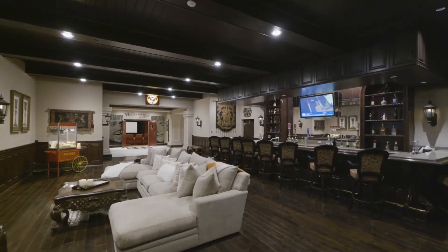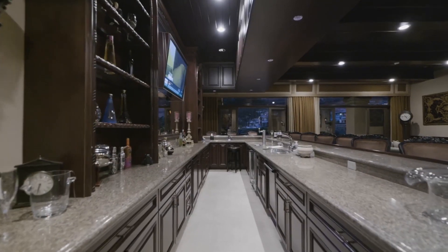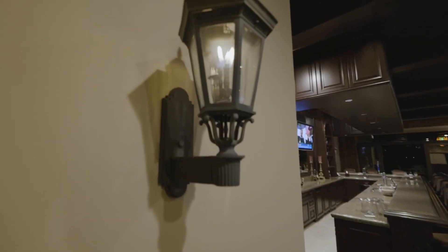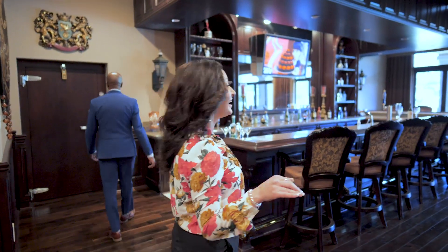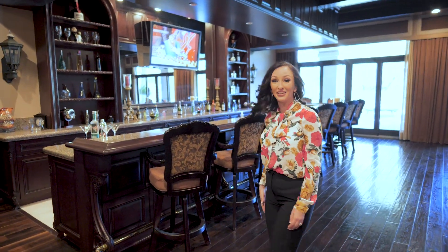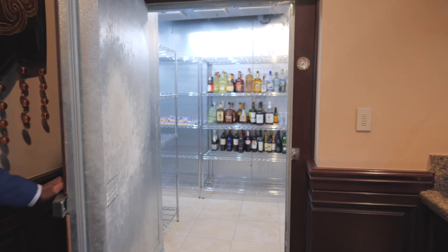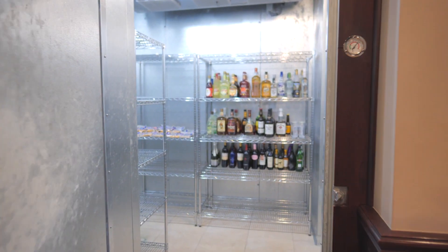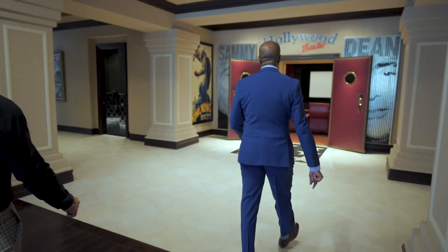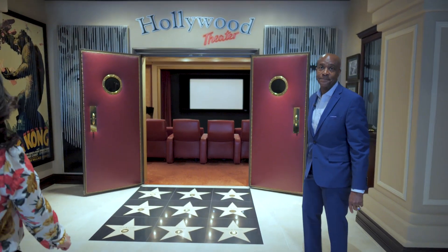My two favorite places in the whole property — first is this full-service bar. Literally, you could go to your favorite bar and never even leave home. You've got everything you need to entertain, including a walk-in refrigerator. Literally like a casino or a resort. My second favorite place is a 12-seat movie theater.